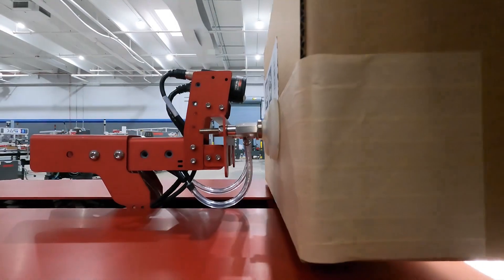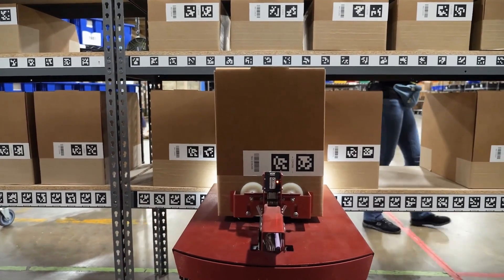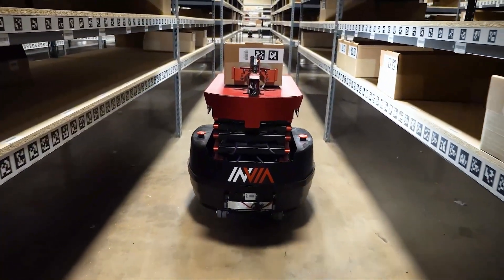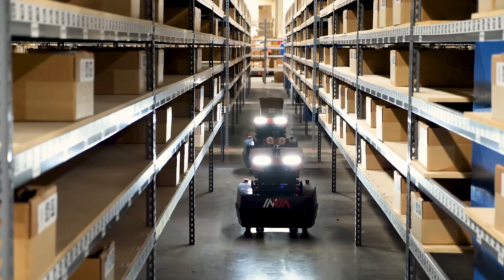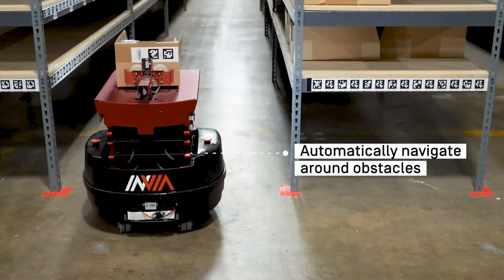As demand grows, businesses can scale up easily by adding more robots, rather than hiring and training new workers. In the long run, automation makes warehouses more cost-effective, sustainable, and adaptable.